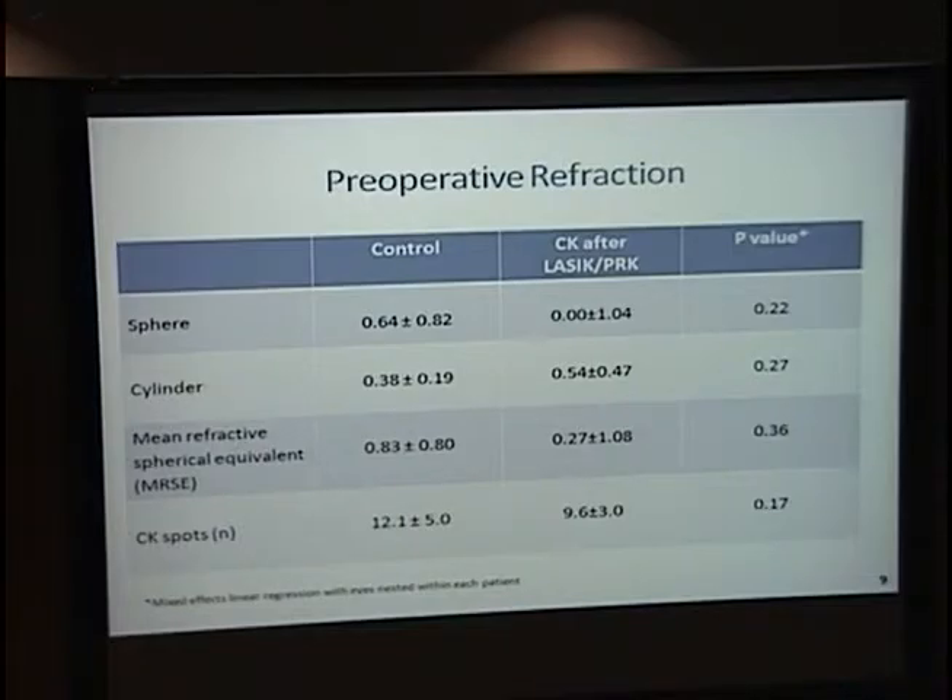The CK spots were also fewer in the LASIK patients, around 9.6, which showed that LASIK patients had a greater myopic shift. In the early studies around 2003, the myopic shift was sometimes exaggerated by three or four diopters, but eventually with more experience it became less — usually around 0.5 diopters.